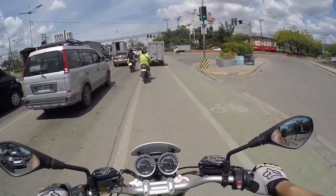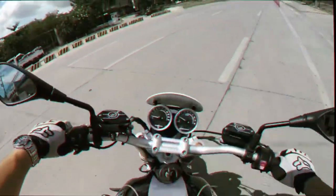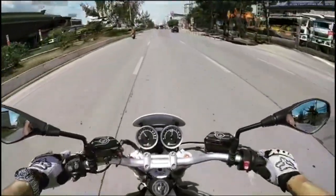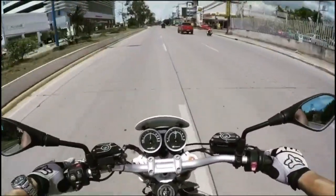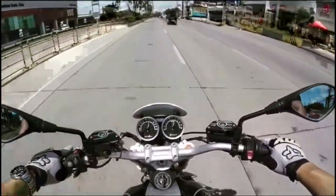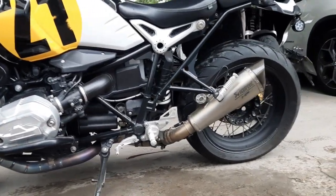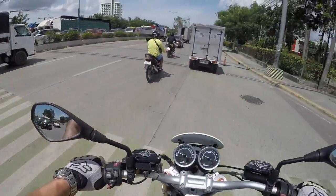Mid-range is basically where the fun part is — take a look at this. That full-system Akrapovic is music. Unfortunately there's not enough road to go up higher in speeds, but you get the idea.